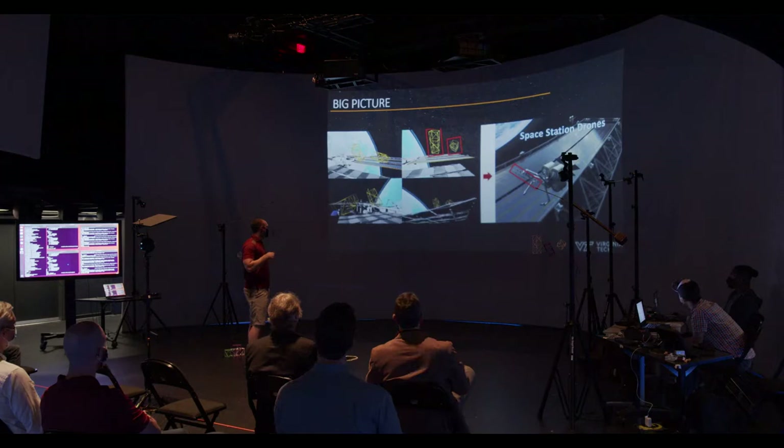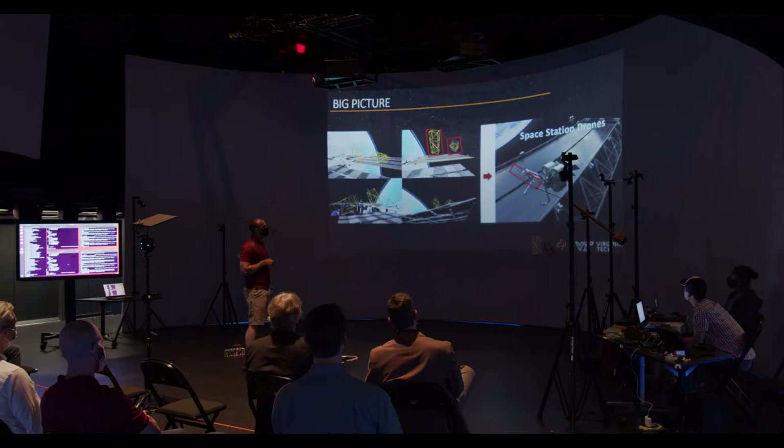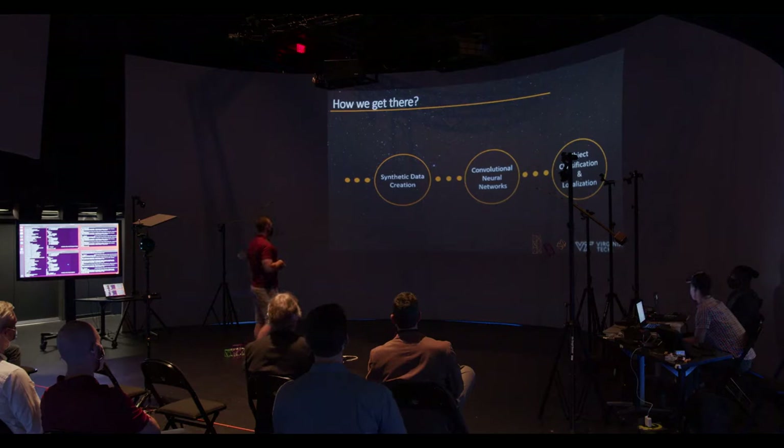The big picture: find the objects of interest inside the Unreal synthetic space. This was pulled from another paper — you see this orbital space drone picking up a truss and doing something useful with it, hopefully placing it in the spot that needs to be loaded or bolted to.